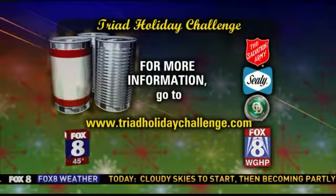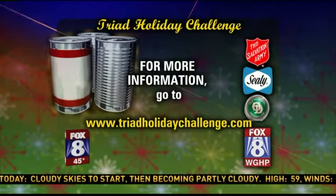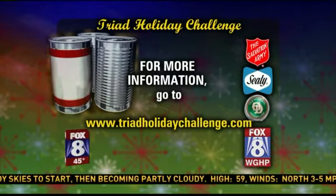Think about the example that you will be setting. No better way than to give back to your community, and the need is so great. The Salvation Army is trying to collect enough cans to fill their shelves to even get through July of this year, so please step out, go to the website — triadholidaychallenge.com — and get on board with us. Thanks so much for coming in this morning. If you'd like more information, the website is triadholidaychallenge.com.